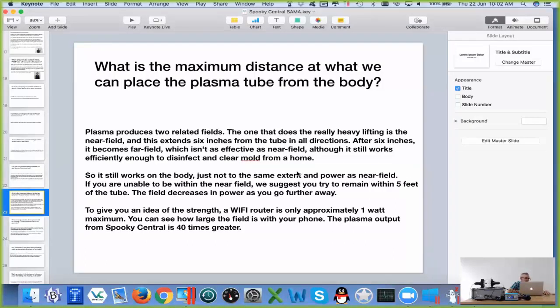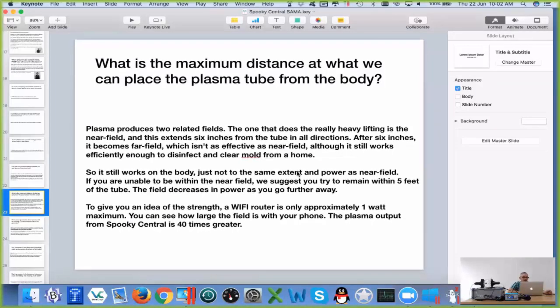We have users using our Spooky Central to disinfect and clear mould from their homes, and in this instance it's purely far field that's doing the work. Obviously the frequencies do pass at a distance, and so the frequencies will still be passing through your body, but it will not be as powerful as when you're close.